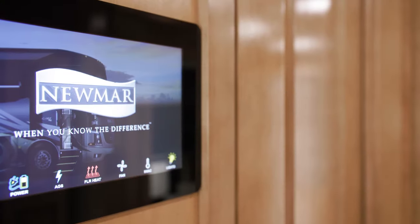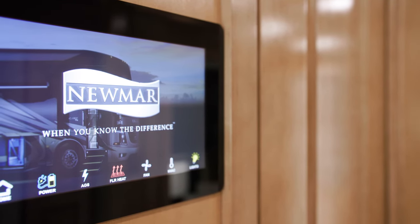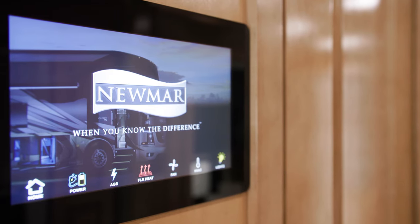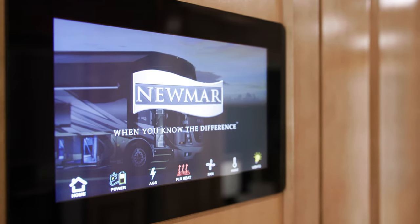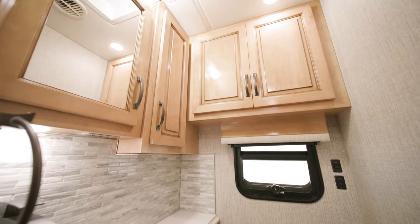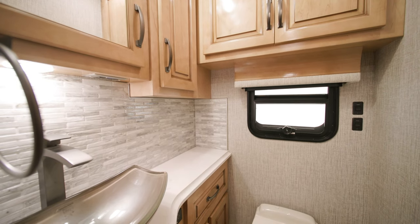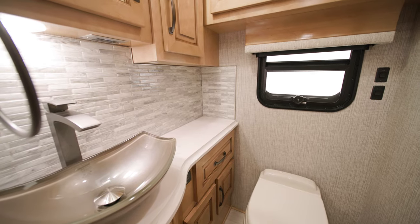The Dutch Star includes a 10-inch central monitor panel that controls interior lighting and HVAC. It also features a new app that allows remote control of many of these same features on your mobile device via Bluetooth. On this floor plan, a half-bathroom is found mid-ship and features many of the appointments you'll find in the rear master bathroom, including super-polished countertops and a new faucet.